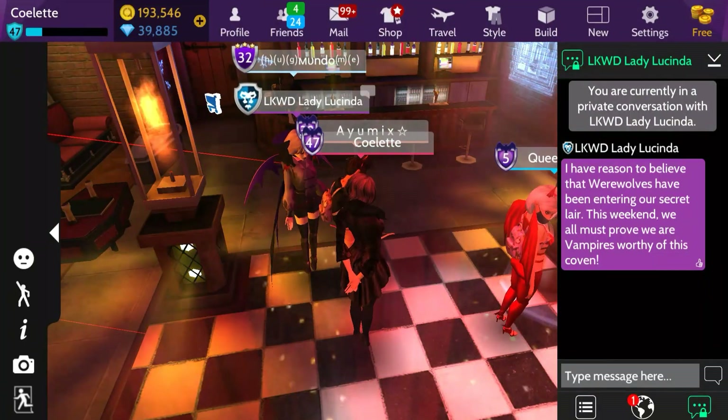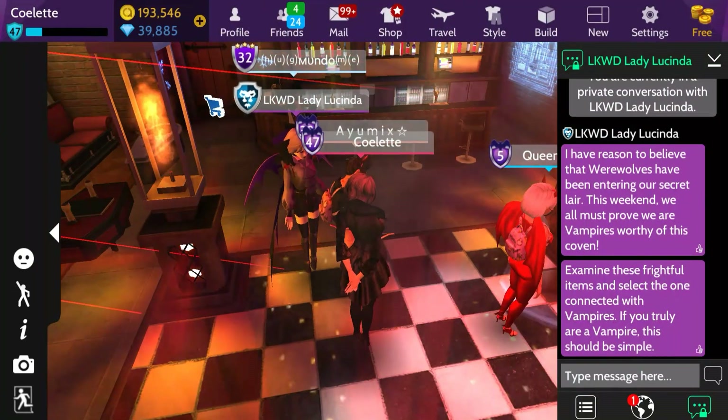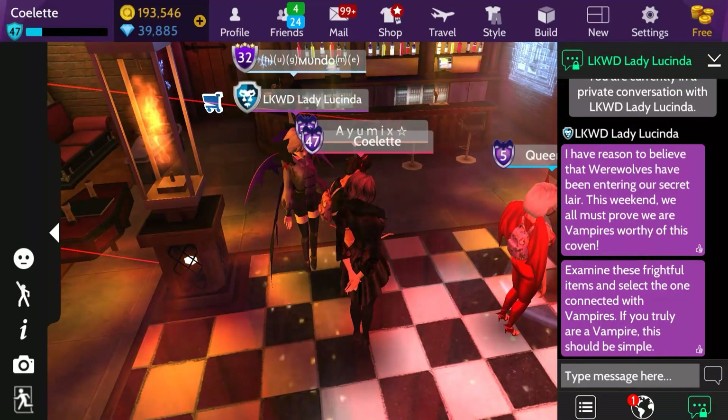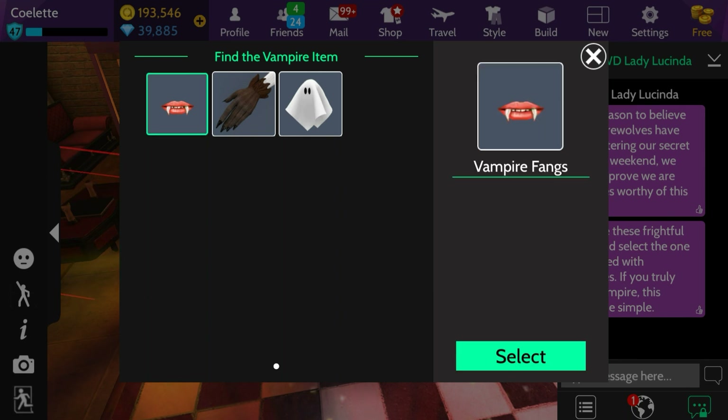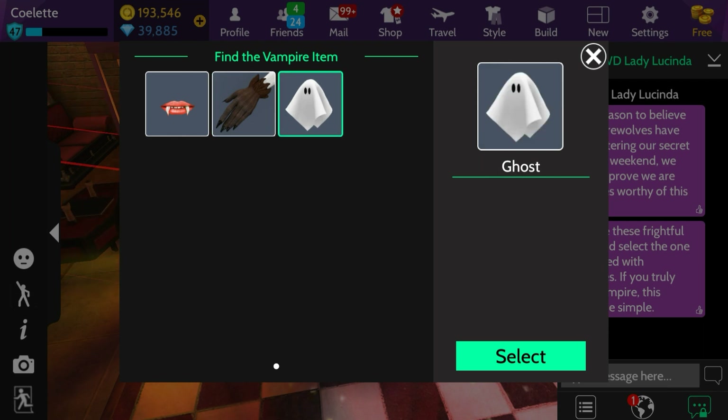I'm going to wait for her to finish before I read. That's what I thought. So it's find the vampire item again — is this connected with a vampire? We've got three items here. It obviously looks like it's going to be the first one because it's actually the same mouth I'm wearing with the fangs. So it's vampire teeth, of course. The second one looks like werewolf hands, and the third is a ghost.